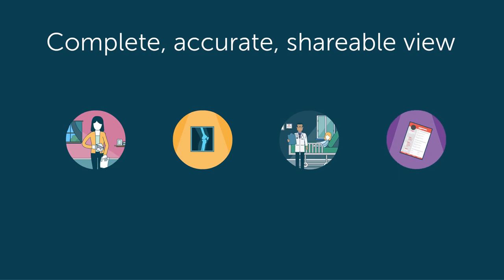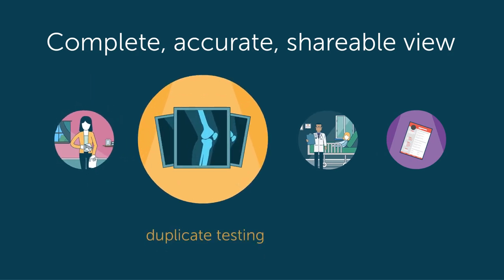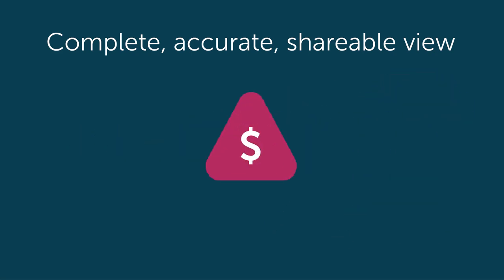The lack of a complete, accurate, and shareable view of each patient can lead to billing errors, duplicate testing, adverse patient outcomes, duplicate marketing efforts, and higher healthcare costs overall.